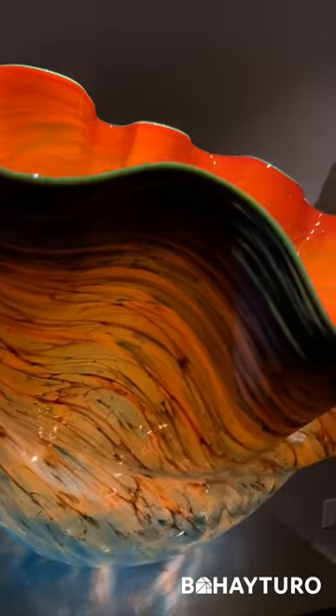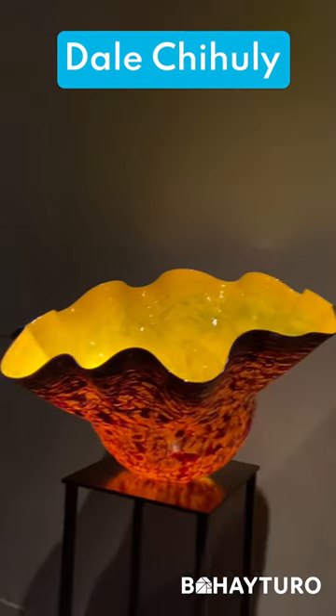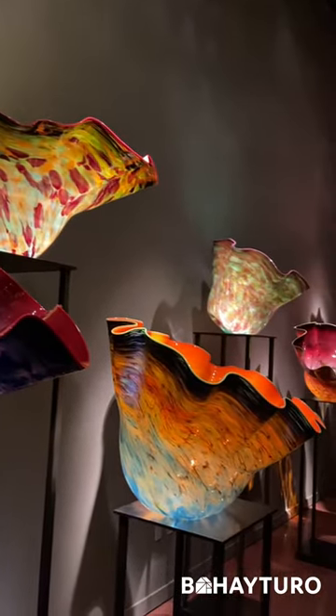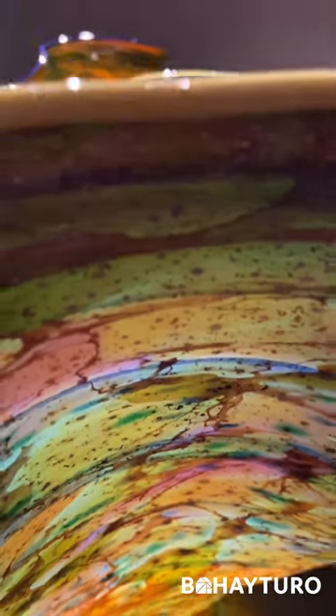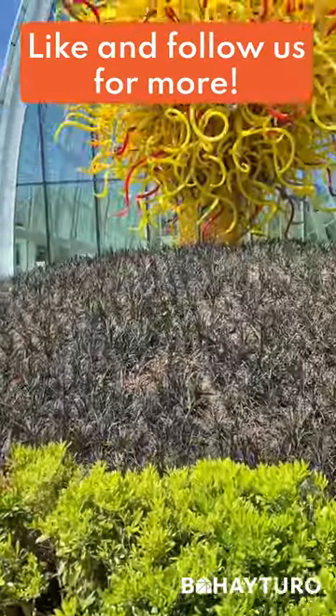My personal favorite is this macchia forest — the idea of Dale Chihuly, the famous glass artist, is to use all 300 colors in the shop to create this magnificent masterpiece. You'll notice that each sculpture is uniquely made, which is the effect of rolling the molten glass in small fragments during the blowing process. Well, that's all for now, my friends — till our next virtual field trip!